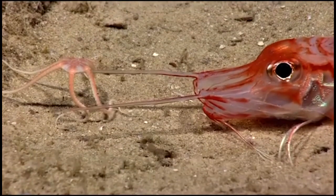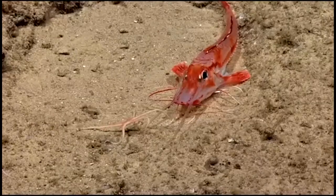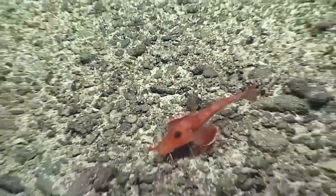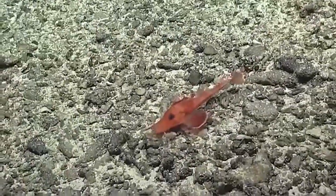Barbels are present on their jaw. These barbels help them to sense food on the seafloor. There are currently around 50 species of armored sea robins.